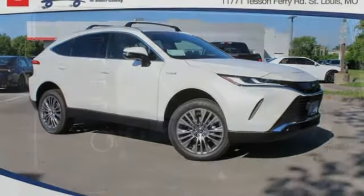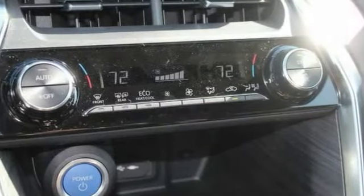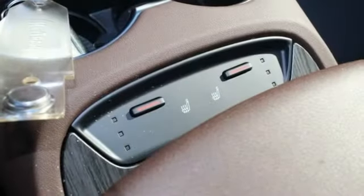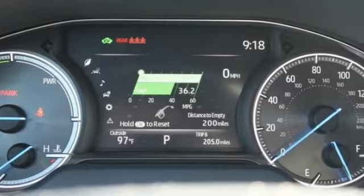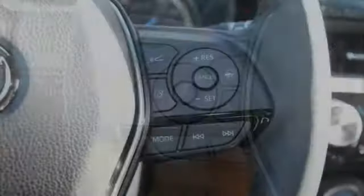In 2021, the Toyota Venza blends the attributes of a crossover SUV with those of a wagon. Venza boasts a spacious interior, a powerful and efficient engine, a pleasant driving demeanor, innovative interior storage, and strong crash test scores. You're more than one thing. So is Venza.